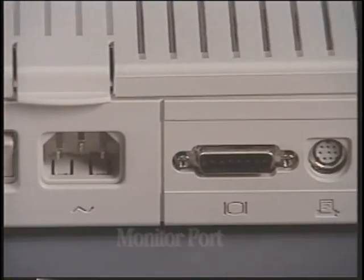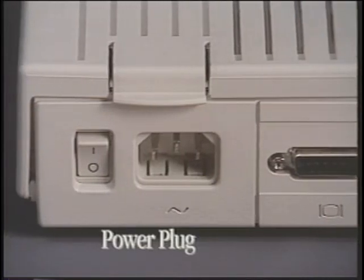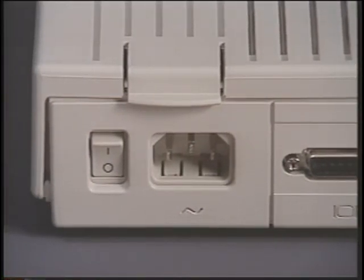The power connector goes here. And finally, here's the on-off switch. Later, we'll show you how to connect your system in more detail.